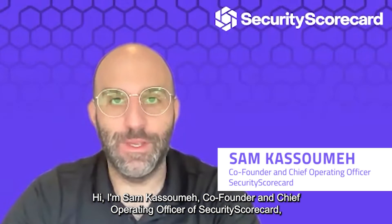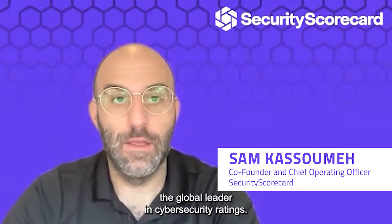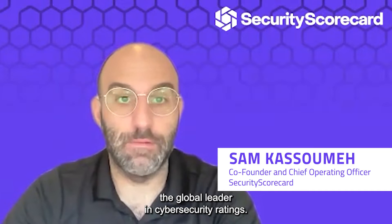Hi, I'm Sam Kasumi, co-founder and Chief Operating Officer of Security Scorecard, the global leader in cybersecurity ratings.